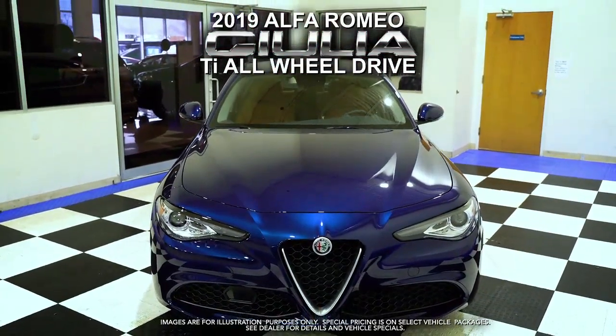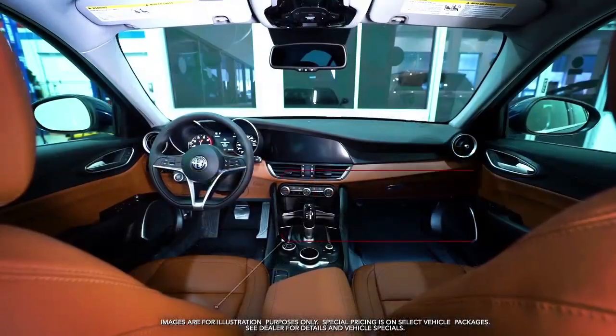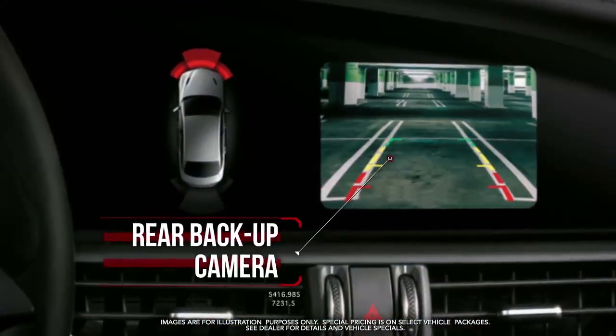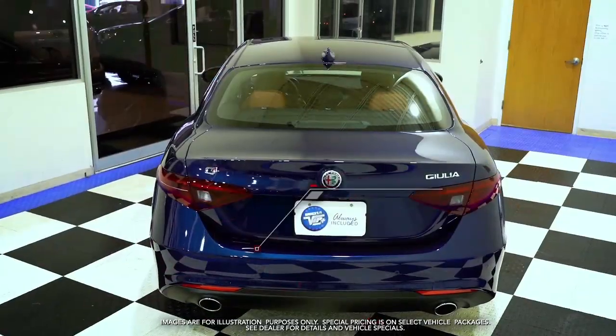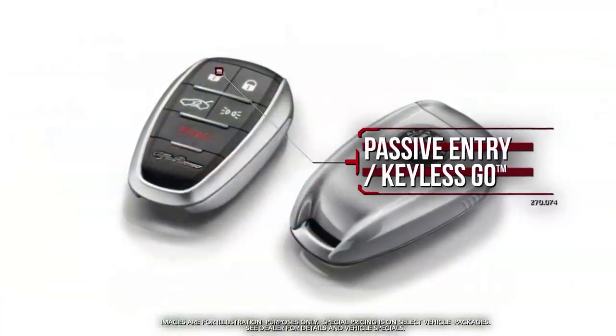Get the new 2019 Alfa Romeo Giulia with leather seats, rear backup camera, rear parking assist sensors, and passive entry keyless go.